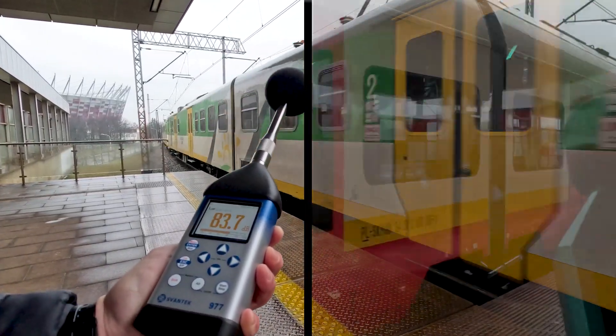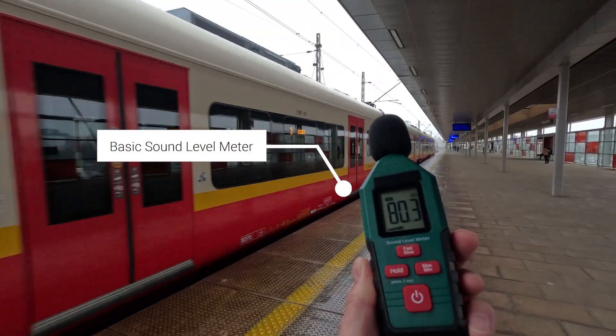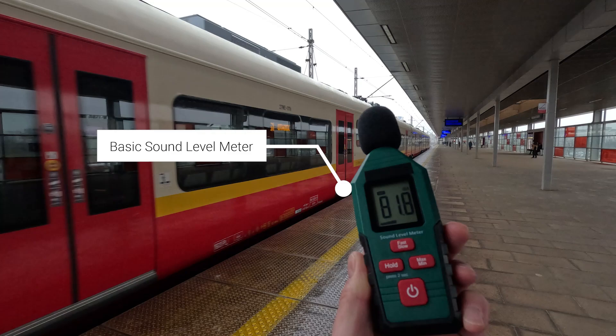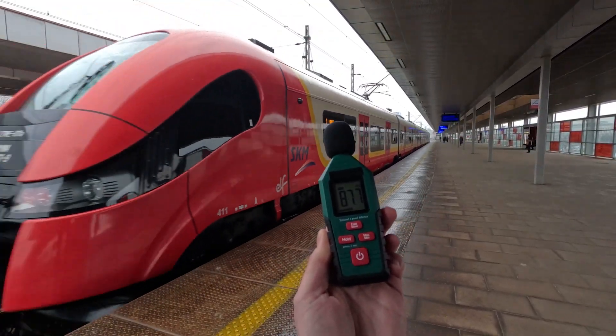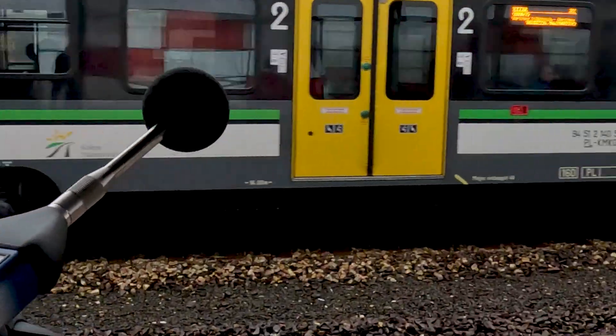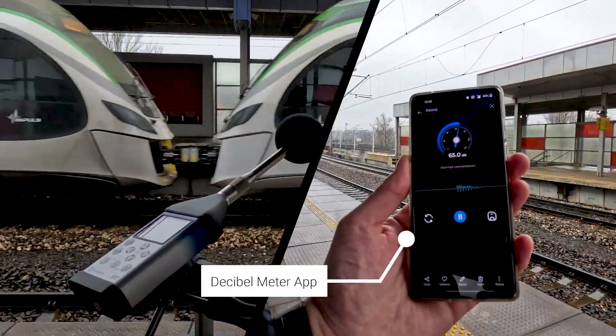A decibel meter, often more affordable and simpler, is suitable mainly for casual measurements. Devices priced below $500 typically lack the precision and calibration needed for professional noise assessments. Smartphone apps can be useful for occasional use but cannot match the accuracy of professional devices.